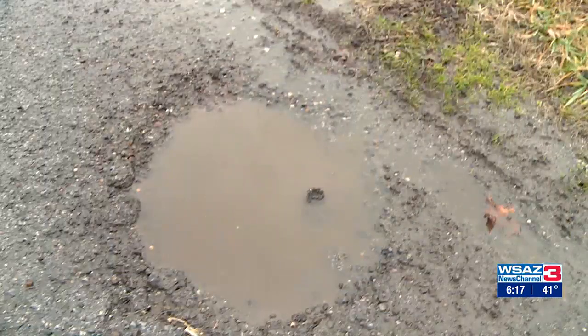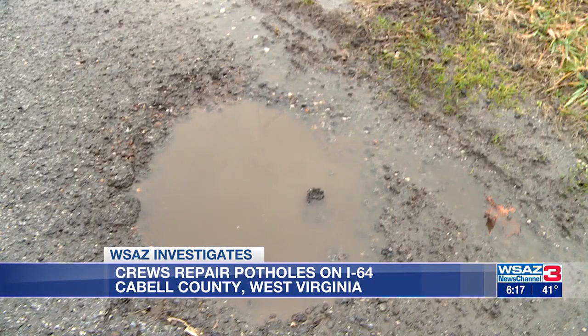Those pesky potholes have been popping up around the region and leaving drivers like Tim Armstrong in a bind. He says, "I work seven days a week with a truck and trailer, and I've had some incidents where I've had flat tires."